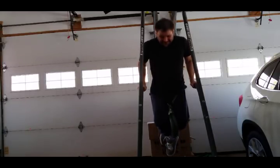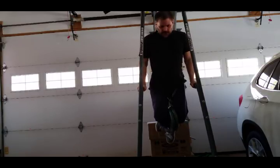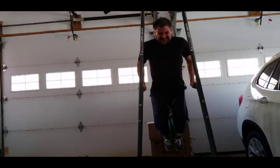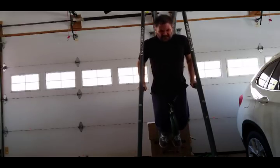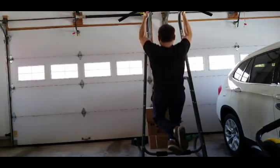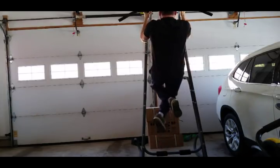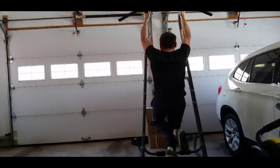Here we have dips - I'm doing weighted dips with 50 pounds, going pretty heavy. I do a bit of a warm-up: bodyweight, then 25 pounds, then 50, and I'll do probably three sets. I'm doing a full-body routine - I start today with chest and then go to back. Here I'm doing chin-ups. I was kind of sore from the last workout and I'm just using bodyweight here. If you want you can do some negatives after - just lowering yourself down if you can't make it up.